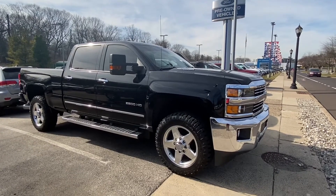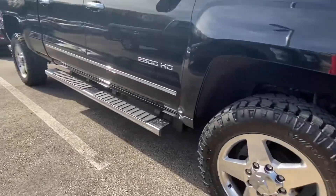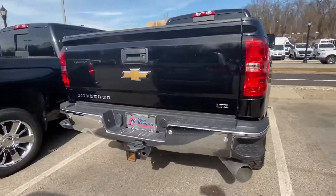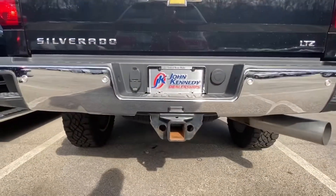This is our 2015 Chevy Silverado 2500. It's equipped with alloy wheels, running boards, and has a 6.6 liter V8 turbo diesel engine. Come to the back — you can see the bed, it has the side step for the tailgate, and also has a tow hitch.